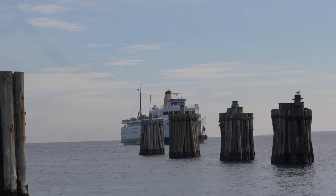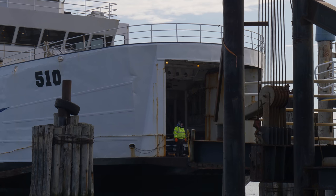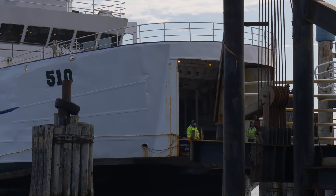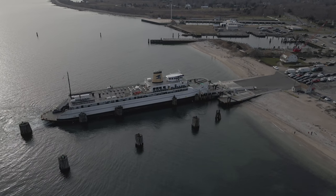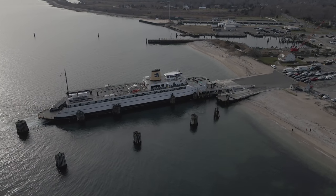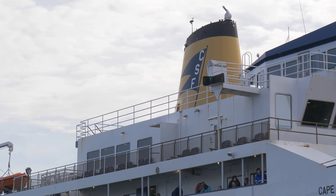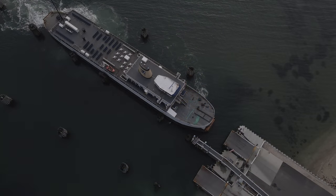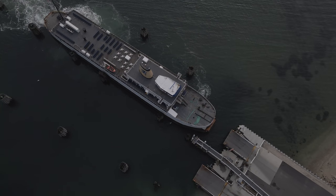She's in service for the Cross Sound Ferry, and has been acting as a ferry for various lines since 1960. While passenger accommodations have been added and much effort has been made to make her comfortable, her original LST functions can still be seen in use today.